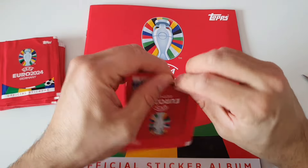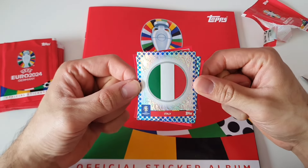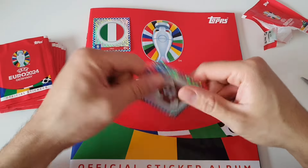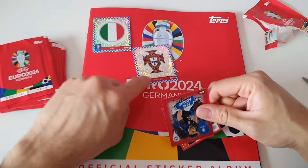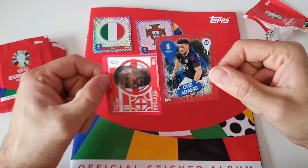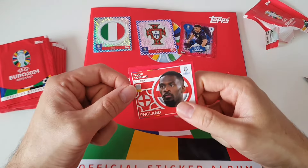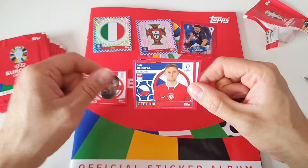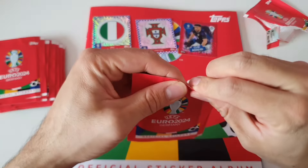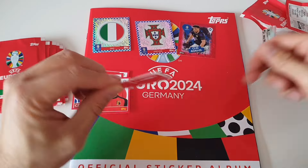Let's open the first pack. My very first sticker — we got the Italian shiny one. Oh, and a Portugal shiny one! We have two shinies in our first pack — that's amazing. Oh, we have a third shiny! Three shiny stickers in our first opening — that's pretty cool. We have one from England, one from Czech Republic, and Romeo Lavia from Belgium.